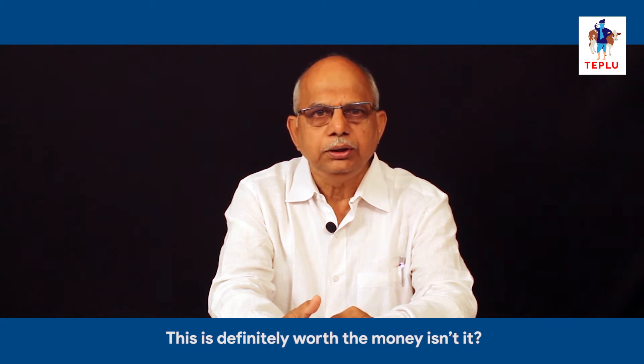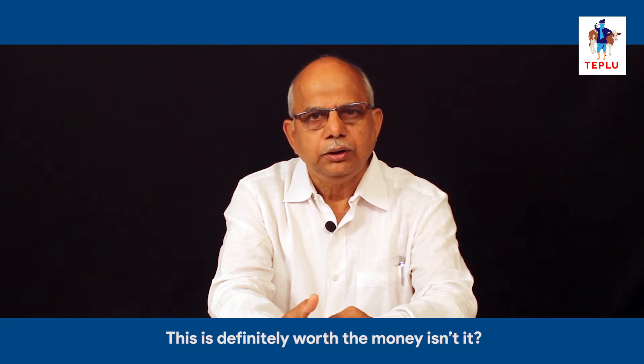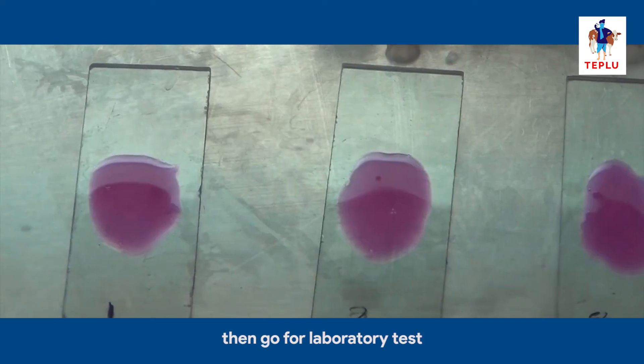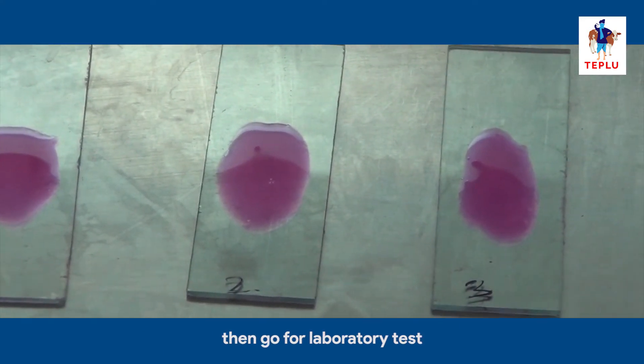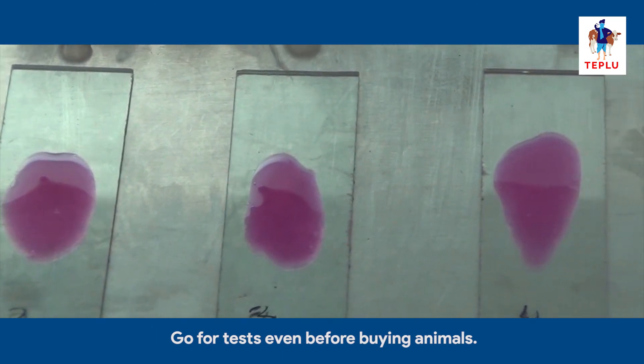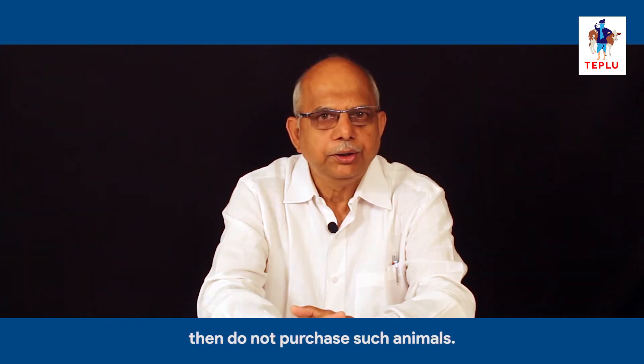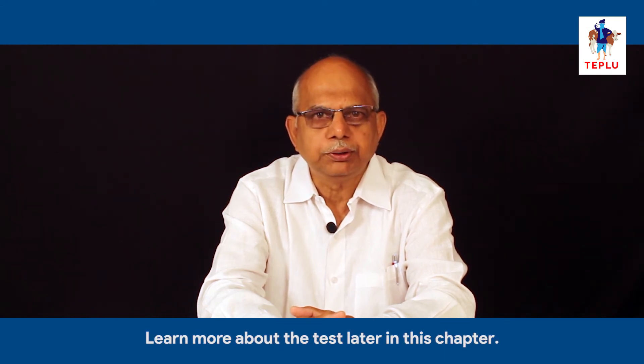This is definitely worth the money, isn't it? If you find any case of abortion in your animals, go for a laboratory test. Also go for a test even before buying animals. If the test is positive, do not purchase such animals. Learn more about the test later in this chapter.